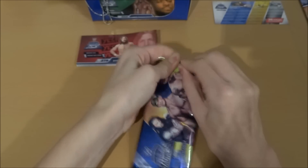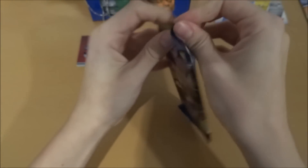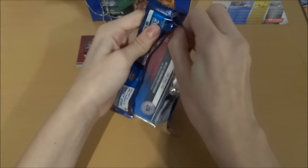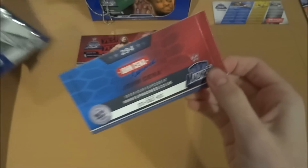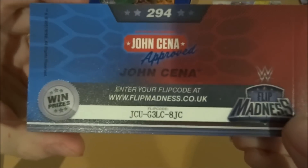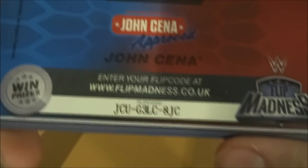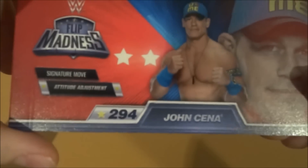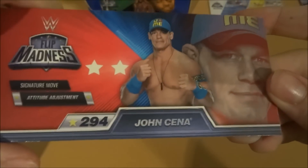I will speed through most of this just to save the length of the video, but you can skip through if you only want to see particular names. In this one we have got a very big name — John Cena. There is his code if you want to use that, and here is the information sheet again.